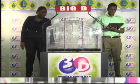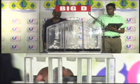This afternoon, we're pleased to present you with three draws: Big D, Mid D, and Little D, in that order.